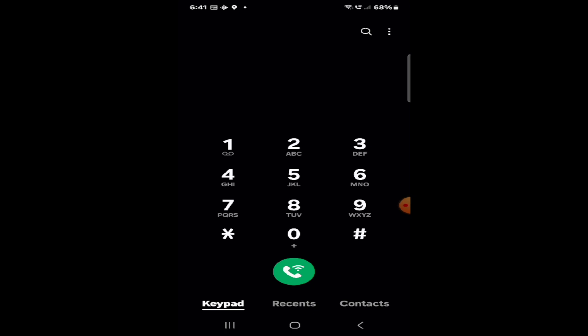If you take a close look at the green button under the keypad, you'll notice there's a Wi-Fi symbol in that green button — that's because you have Wi-Fi calling enabled. If you go back to the settings menu and disable Wi-Fi calling, that symbol would disappear, so that's a good way to tell if Wi-Fi calling is on or not.